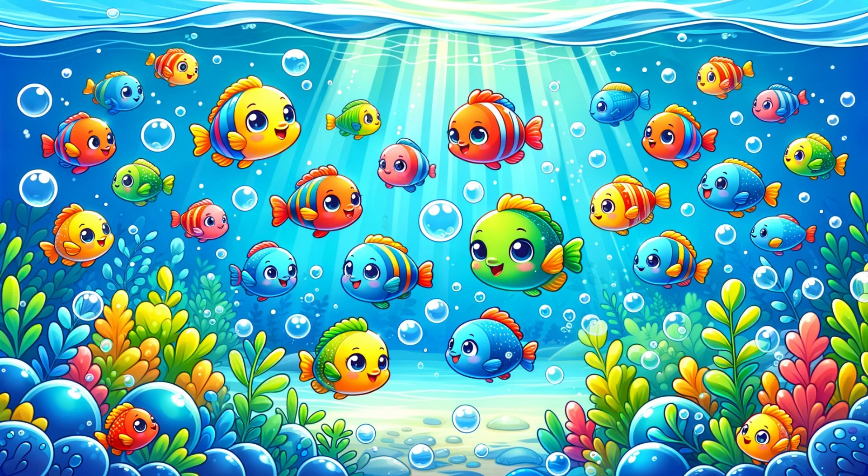F is for fish. F-I-S-H. Fish. Fish swim in the water. Let's swim like a fish.